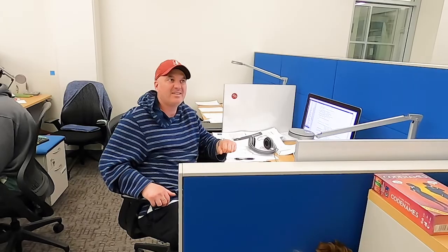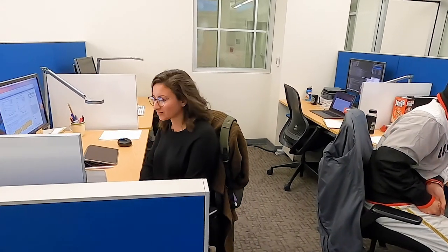And you're a postdoc. Hi, I'm Monica. I'm a postdoc in the Zia group. I work on the hydrodynamics of the colloidal glass transition, and I work mostly with simulations.